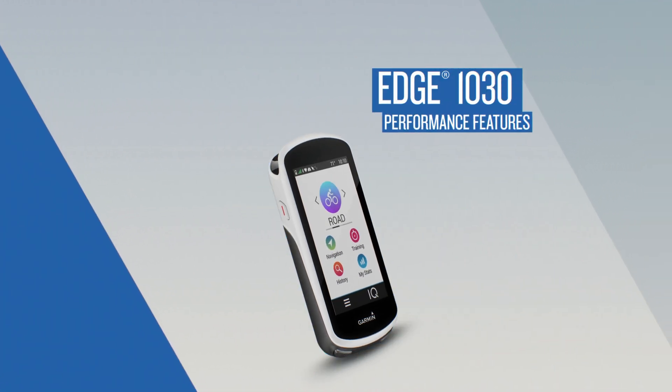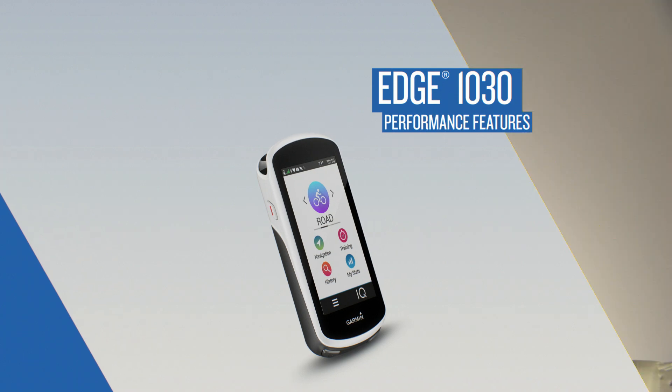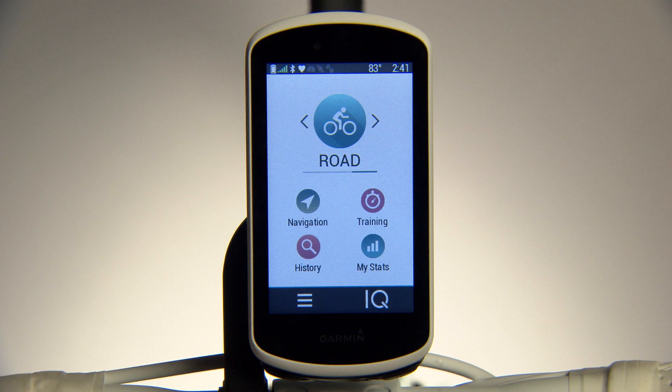Edge 1030 lets you tap into advanced performance metrics to gauge your training effectiveness and see where you can improve. Collect data while you ride with a compatible Garmin power meter and heart rate monitor.